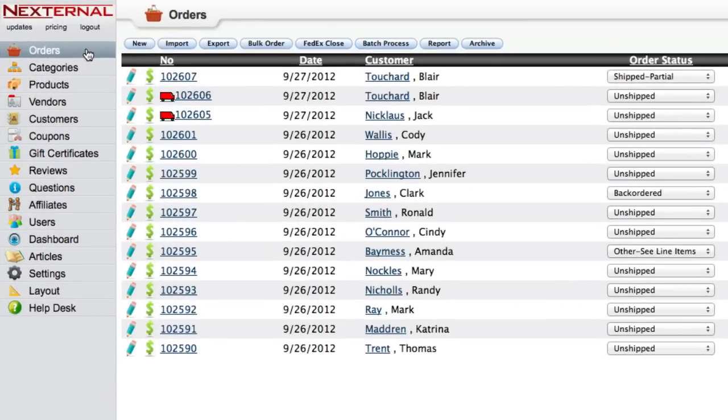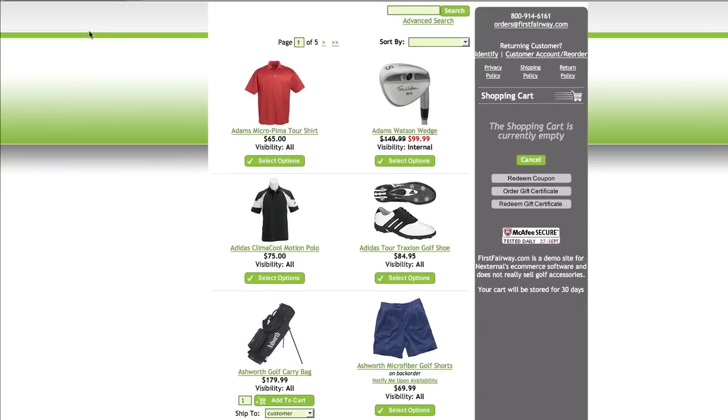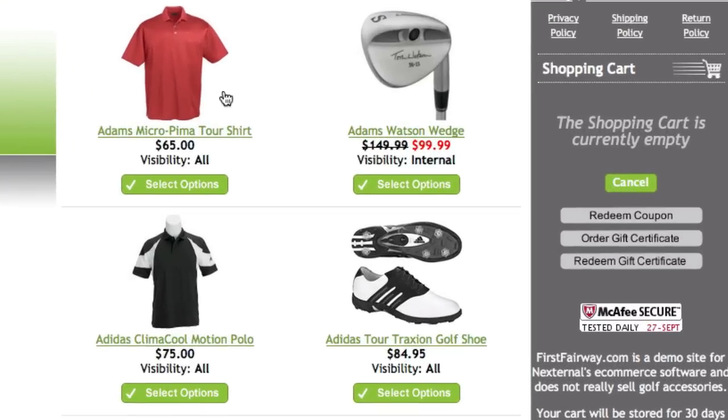From within the order management system, users can quickly navigate to orders and click the new button to create an internal order. The user will be directed to an internal version of the online store.